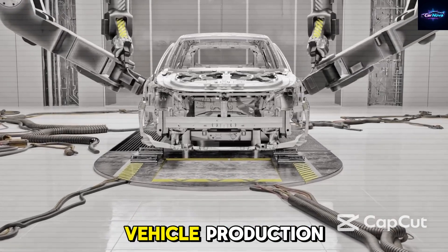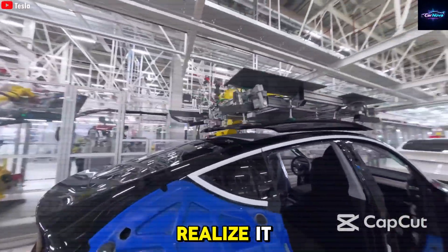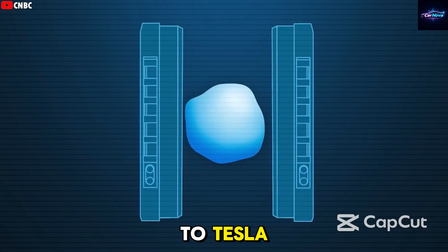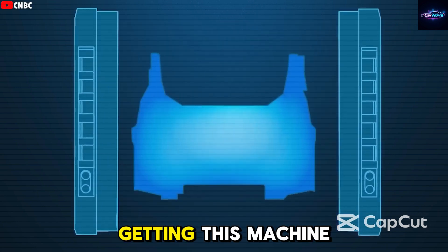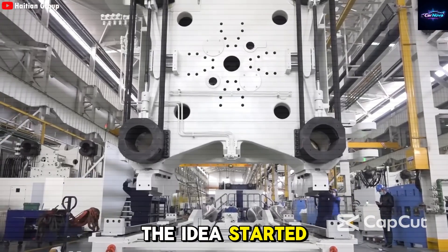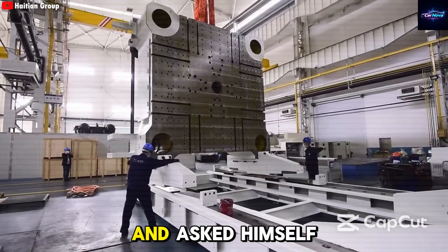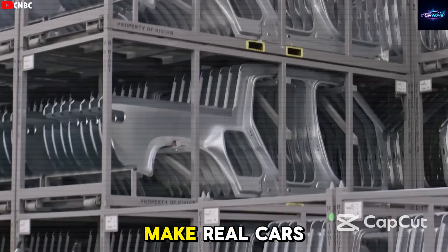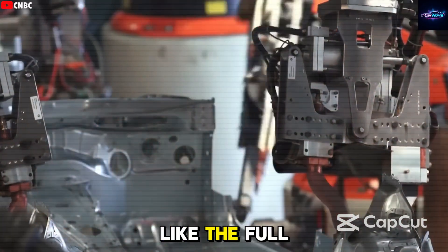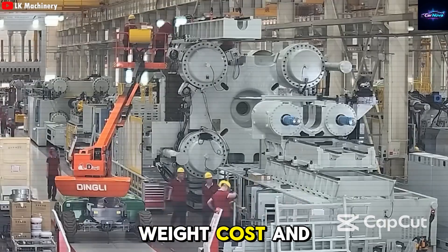The story of how Elon Musk brought the gigapress to Tesla is pretty thrilling — getting this machine into Tesla wasn't easy. The idea started with a moment of inspiration: Musk was once holding a small die-cast toy car at his desk and asked himself, why can't we make real cars the same way? He figured out that casting large sections, like the full underbody of the Model Y, could drastically cut down weight, cost, and time needed to assemble cars.